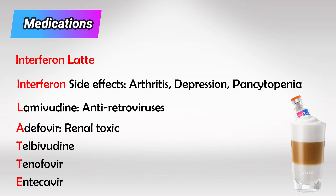A is for adefovir, which causes renal failure if the patient is not hydrated well enough — just like acyclovir. T is for telbivudine, T is for tenofovir, and E is for entecavir.